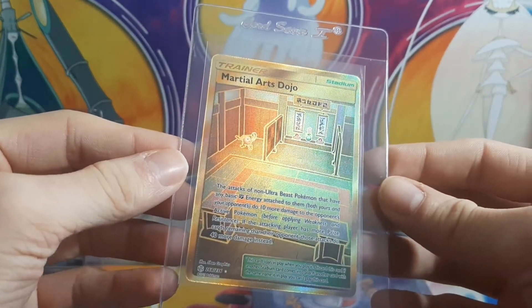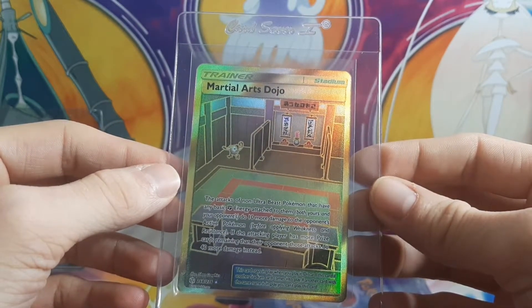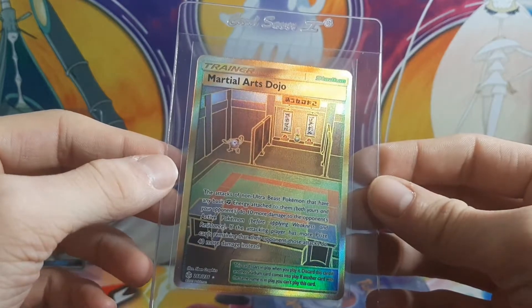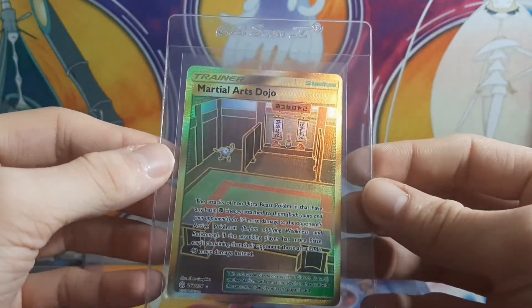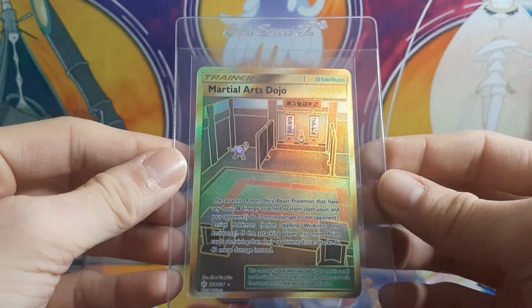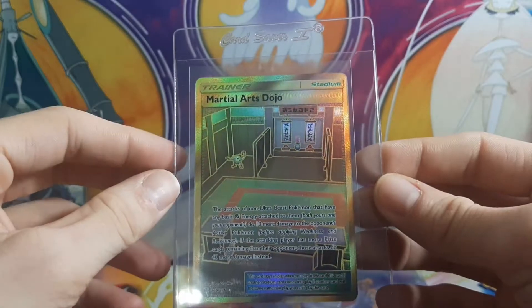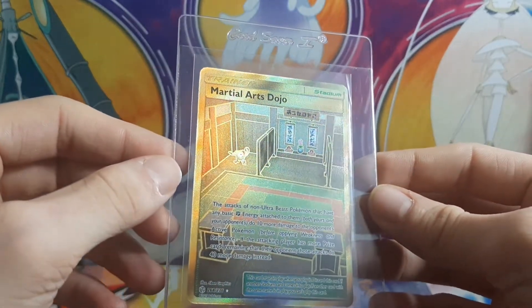Next, we got Martial Arch Dojo. I believe this one was from Cosmic Eclipse — I'm probably wrong, it's been a while since I pulled it. It's definitely a beautiful card, and I love how they always add one Pokémon into the picture for the stadiums.